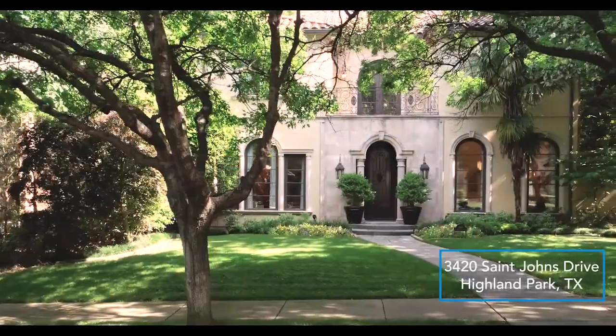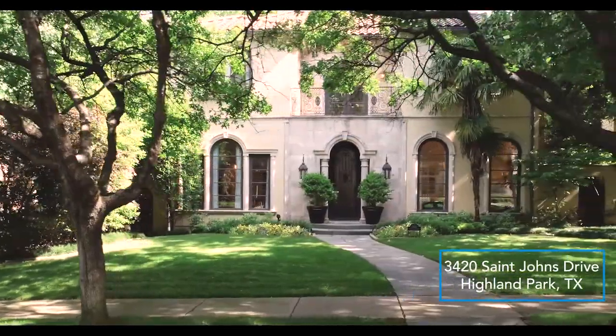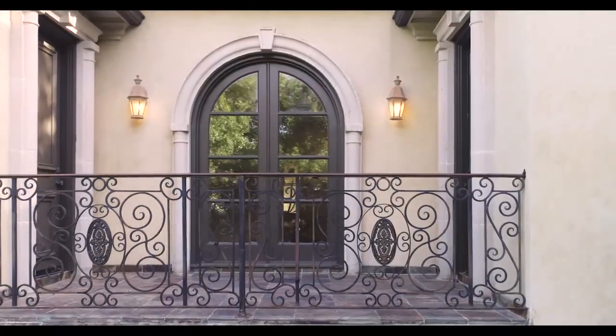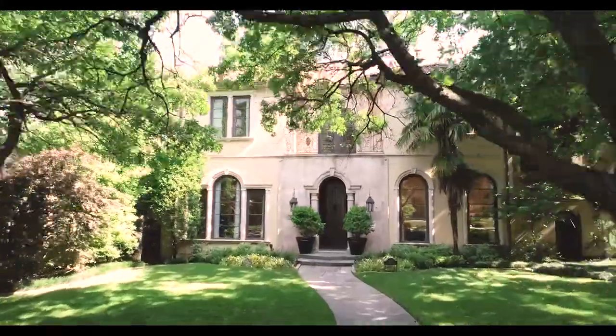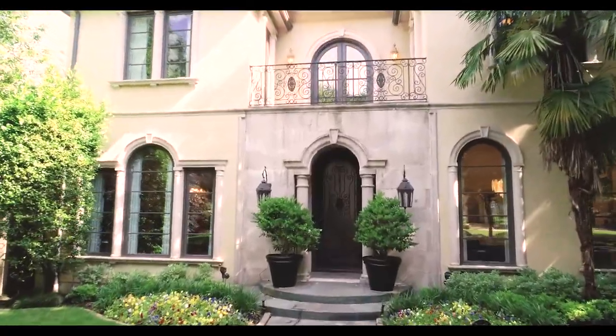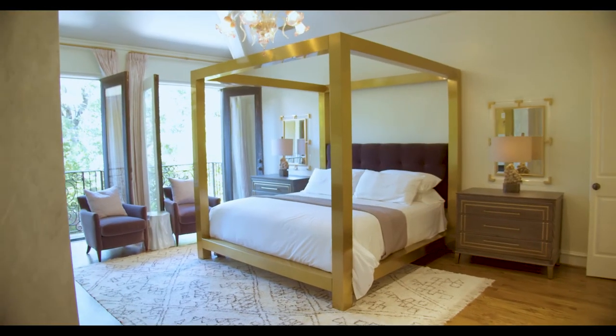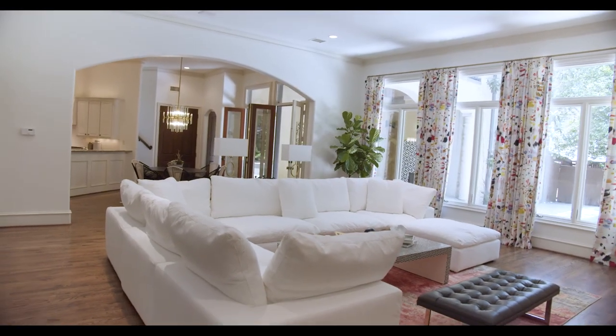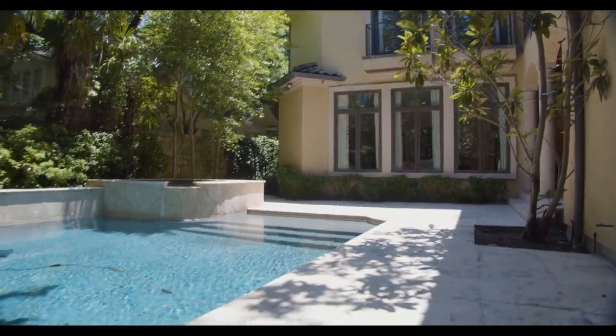This custom-built home is beautifully designed with all the details carefully laid out, boasting over 6,115 square feet, including five bedrooms, five full bathrooms, two half-baths, three living areas, and an amazing backyard with a pool.